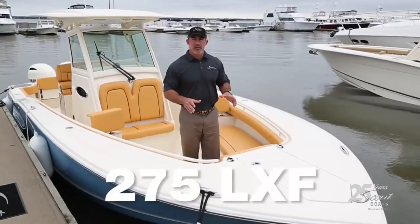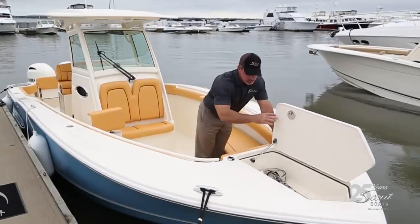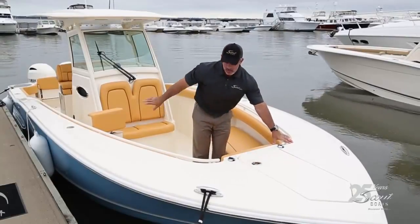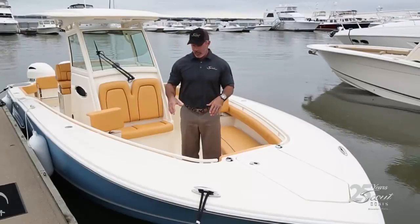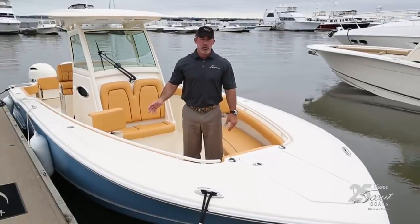We're on the bow of the 275 LXF, a luxury fishing boat. There's a nice recessed anchor into the hull with a windlass, and foot pedals to operate the windlass up here as well as back at the helm. This particular boat is owned by Scotty McCreary, and the optional cushion color he has is called Talia. The outside of the hull is azure blue.